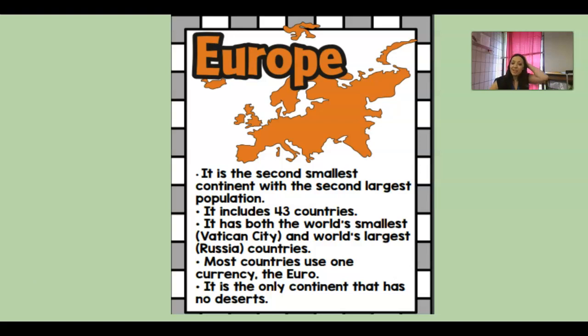Europe! We are going to talk about Europe today. Some things about Europe: it's the second smallest continent — the only continent smaller in size is Australia. It includes 43 different countries, so even though it's small it still has a lot of countries. It has both the world's smallest country and the world's largest country — Vatican City is the smallest, Russia is the largest, and a lot of Russia is actually in Asia too.